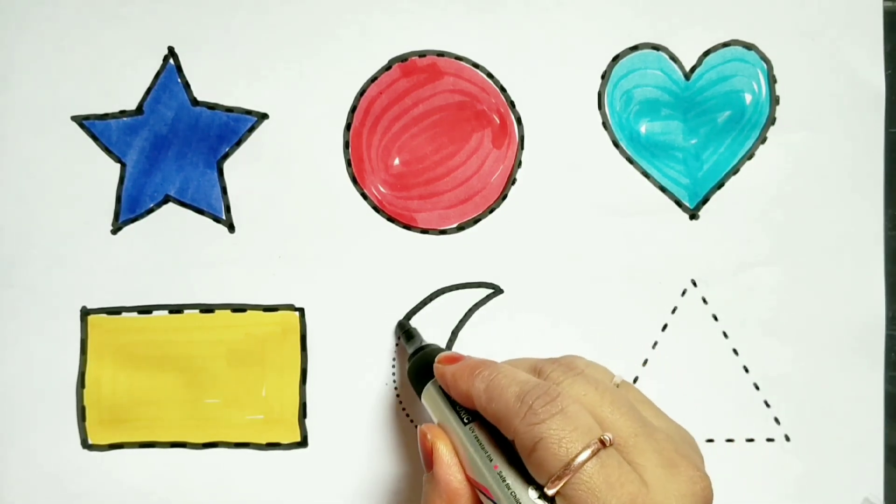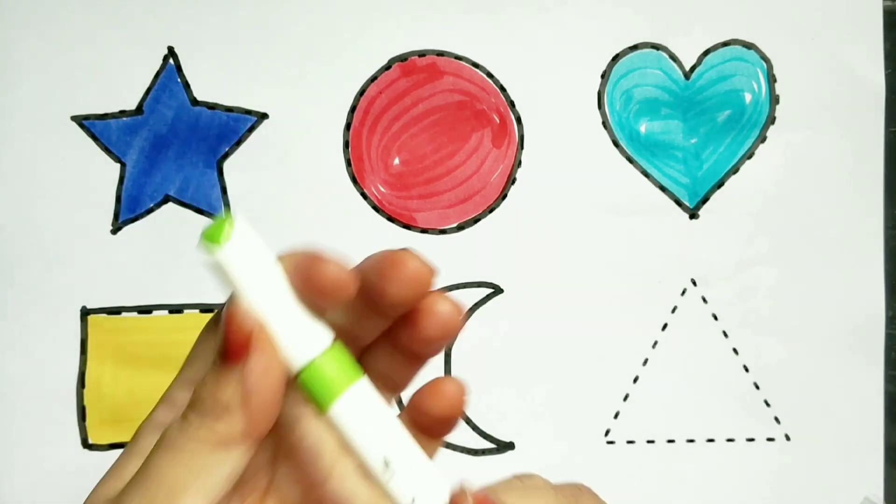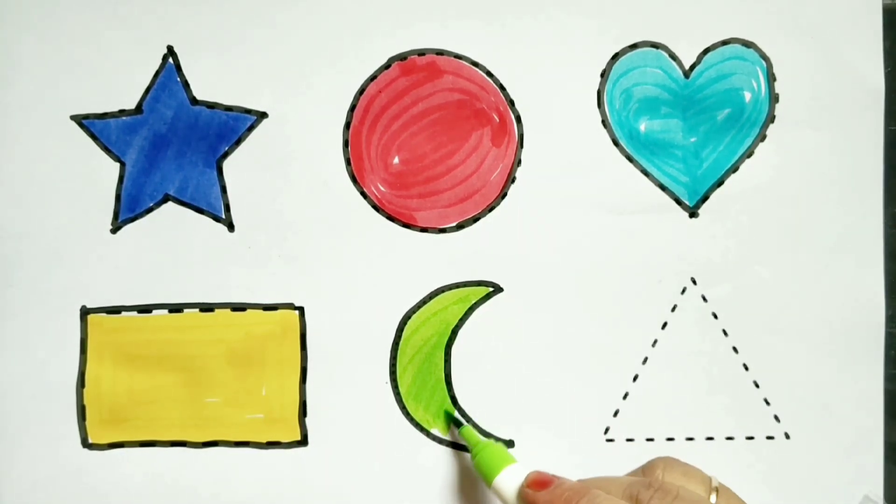Crescent. Green color. Green color. Crescent.